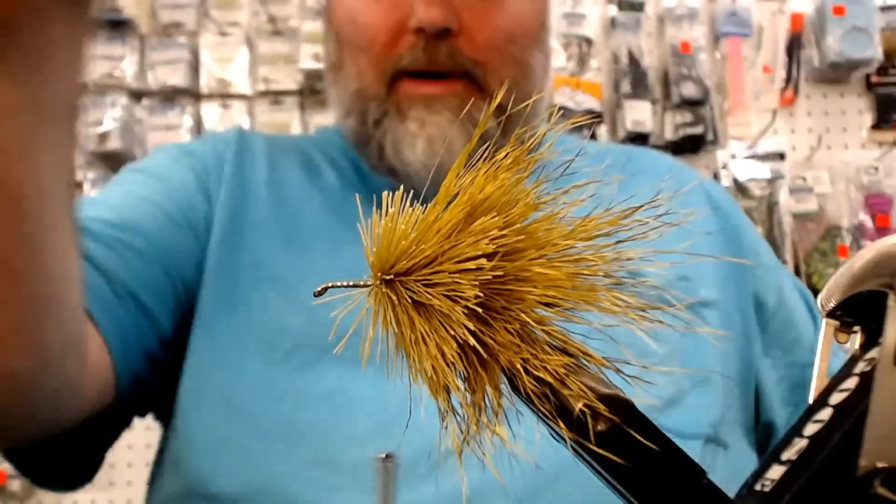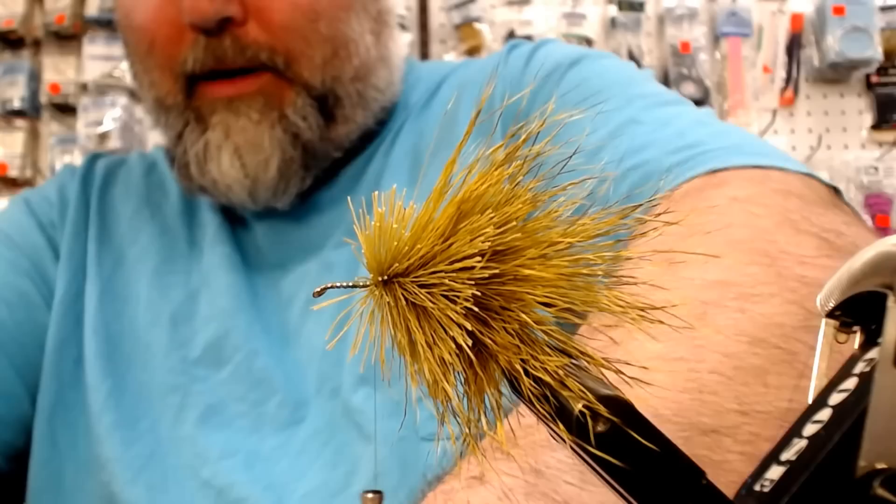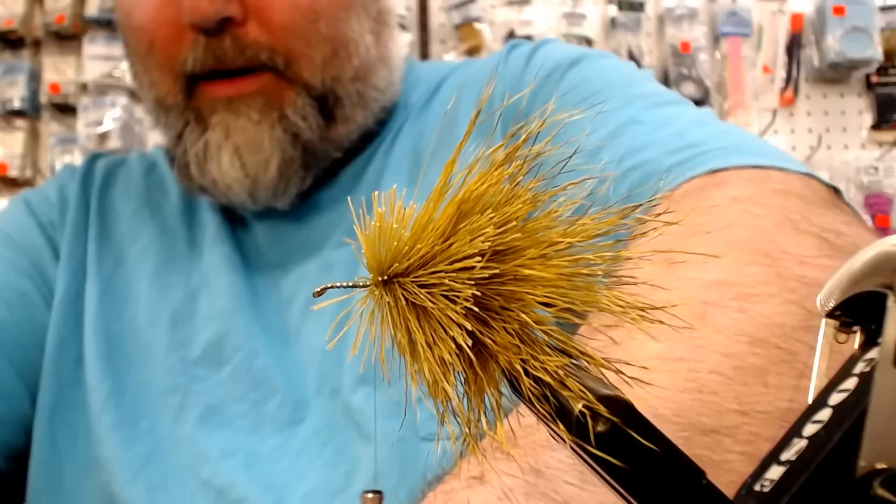Work it back, stack that sucker back — one more. You want to leave a little bit of room for your head, because without it, you ain't got nothing.